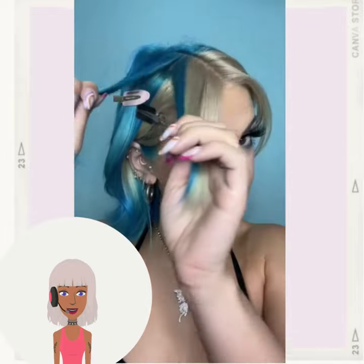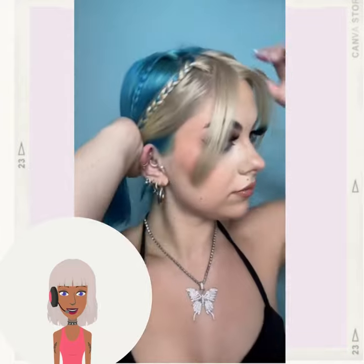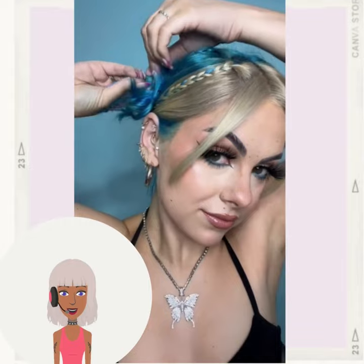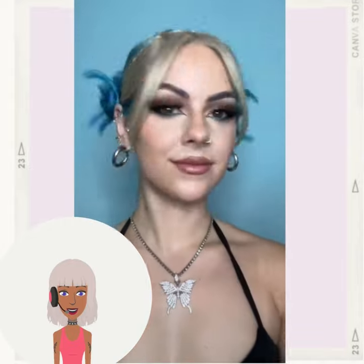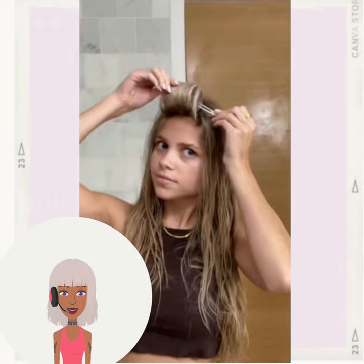So then we have another look by Sophie Hanna and this one is the Y2K hairstyle. I am going to be doing a whole video featuring Y2K styles because that trend is very popular right now.